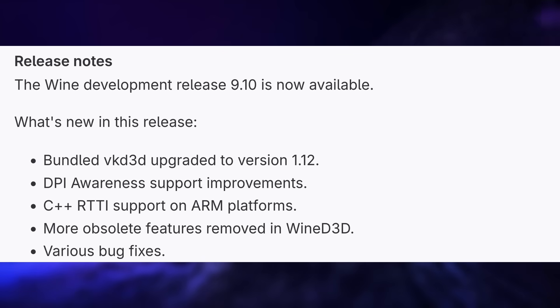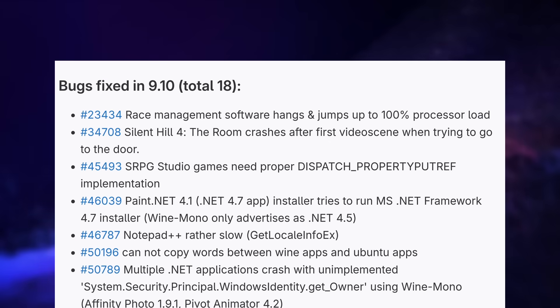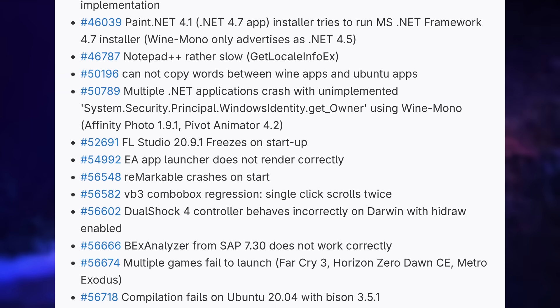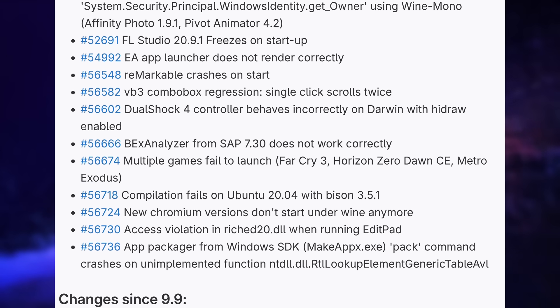I personally haven't been using my Steam Deck all that much for a while, concentrating on working on my Warhammer 40k armies, but with Rogue Trader being officially verified on it, I will probably pick it back up and start a playthrough. Wine 9.10 was also released this week with improvements to their VKD3D version to better support DirectX 12 games. They also improved DPI awareness, meaning high DPI displays should be better supported by apps and games running with Wine. The ARM work also continued, as well as the removal of legacy Wine D3D features that were obsolete. 18 bugs were fixed for games like Silent Hill 4, Far Cry 3, Horizon Zero Dawn, Metro Exodus, or the EA Launcher, and also for apps like Affinity Photo or Paint.net.